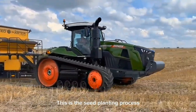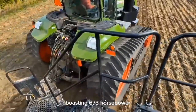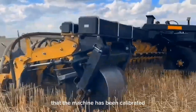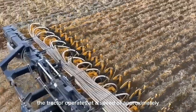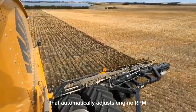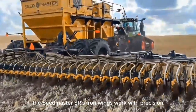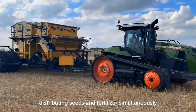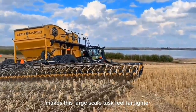This is the seed planting process using the FENDT 1167 Vario MT tractor, boasting 673 horsepower, paired with the Seedmaster SR planter. The tractor operator explains that the machine has been calibrated and is ready for canola seed planting, operating at approximately 5 miles per hour. This FENDT tractor features technology that automatically adjusts engine RPM to maintain stable speed while pulling heavy loads. Behind it, the Seedmaster SR's iron wings distribute seeds and fertilizer simultaneously. The combination of the FENDT's monstrous power and the Seedmaster's precision makes this large-scale task feel far lighter.